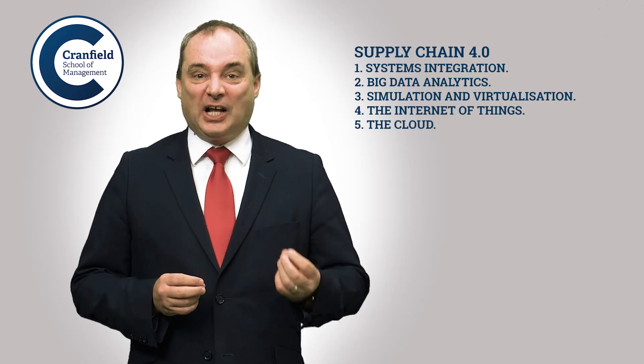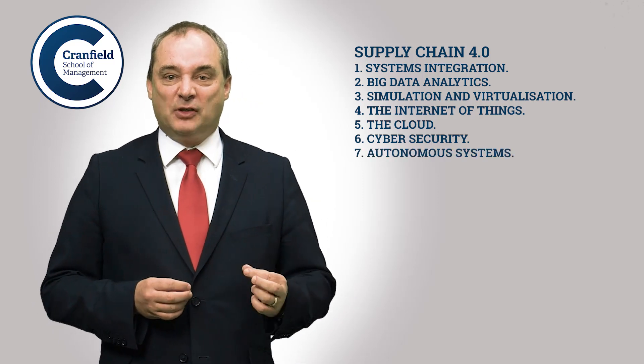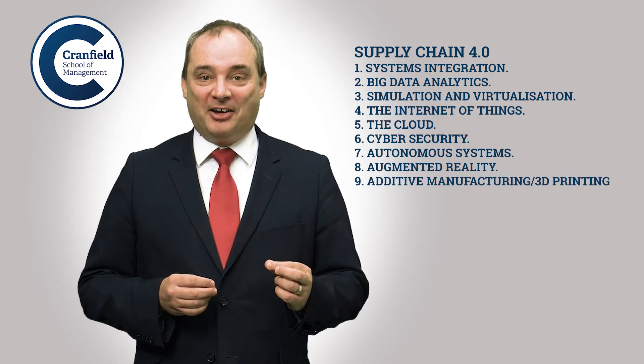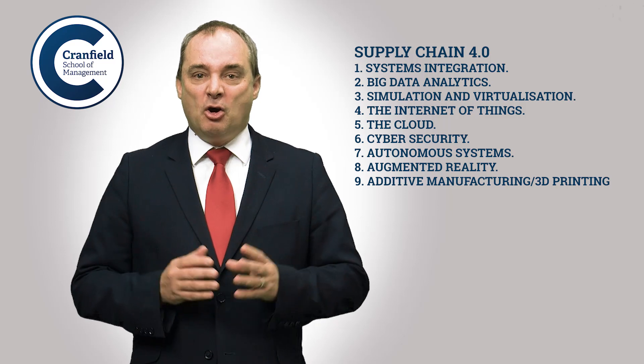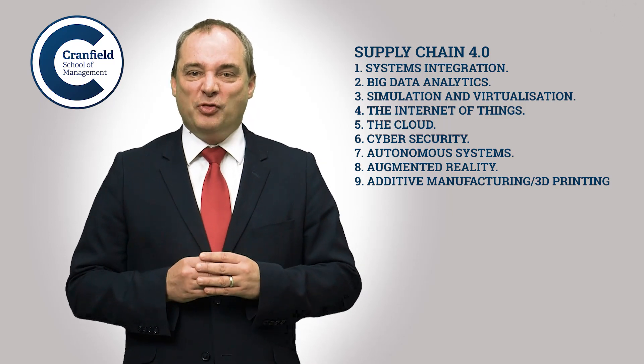Number five, the cloud. Number six, cyber security. Number seven, autonomous systems. Number eight, augmented reality. Number nine, additive manufacturing or 3D printing. Where the revolution is really taking place within the supply chain is how these